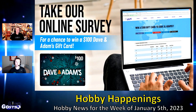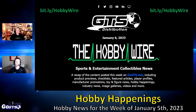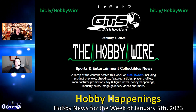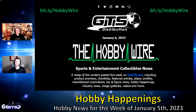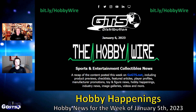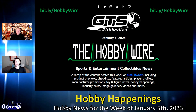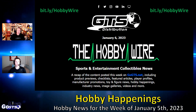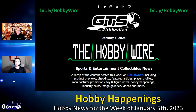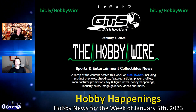Speaking of mailing lists, if you want to be the best informed collector in the hobby, we can help. Keep your pulse on the hobby by subscribing to The Hobby Wire, our weekly newsletter that showcases the latest hobby interviews, athlete collecting profiles, checklists, product solicitations, new releases, and much more. You can sign up using the URL bit.ly/hobbywire.